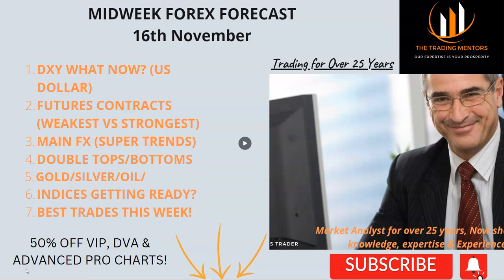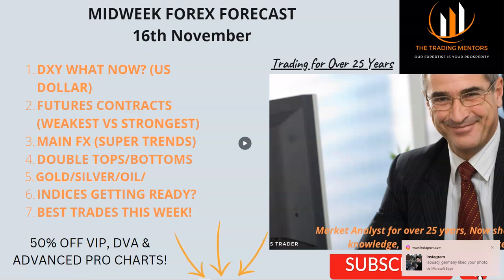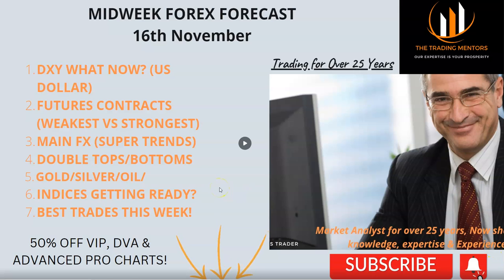Today we're going to look at the DXY — this is vital to understand where the US dollar goes next, and there are some interesting setups which look really good. We'll look at the futures contracts to find the weakest and strongest, as that combination gives us the edge. We look at the main FX and the super trends — where we have strong buyers and strong sellers — and we'll also look at double tops and double bottoms to understand how we trade them, where we put our stops and targets. We'll also look at gold, silver, oil, and the indices.